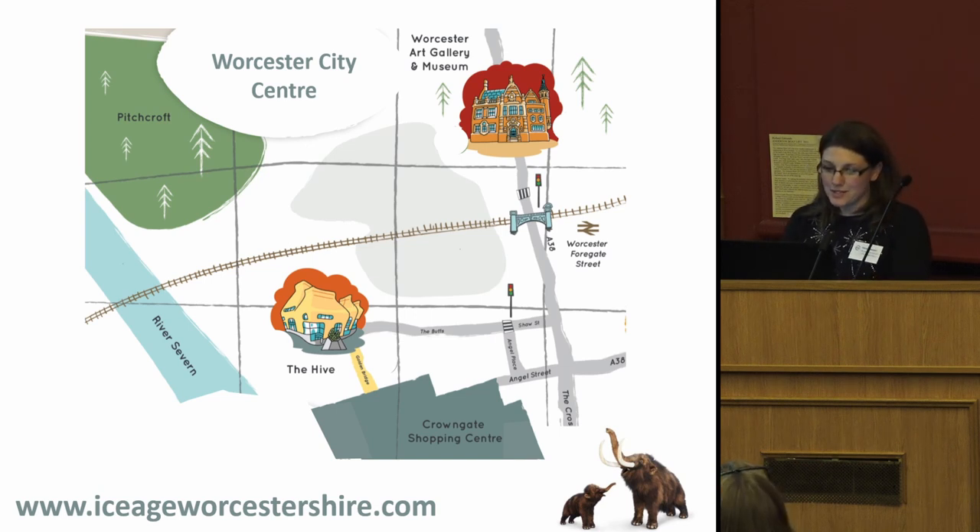I work in the Archive and Archaeology Service, which is based in the Hive in Worcester city centre, just six minutes' walk from the Worcester Art Gallery and Museum. We have the HER and we also have the archive. The Hive is a £65 million building purpose-built to house the university library, the public library and the original archives. It also has the Worcestershire Hub with services like the job centre and council tax. We get a lot of visitors through the door, and with a million visits a year, it's a fantastic place to showcase archaeology.